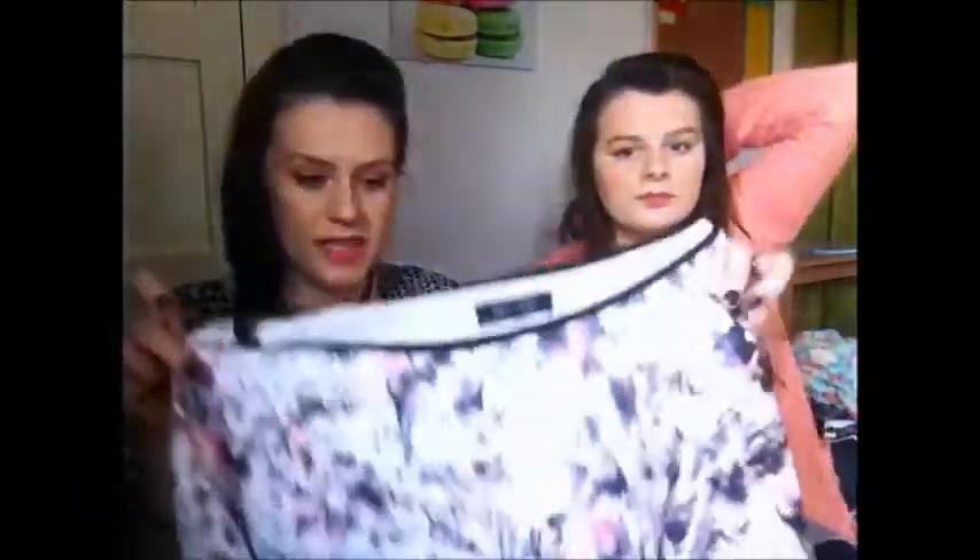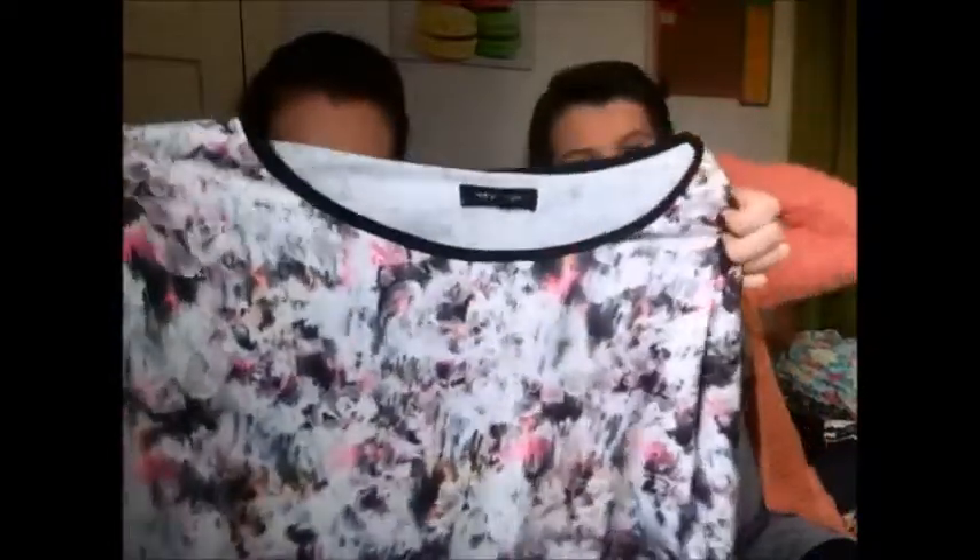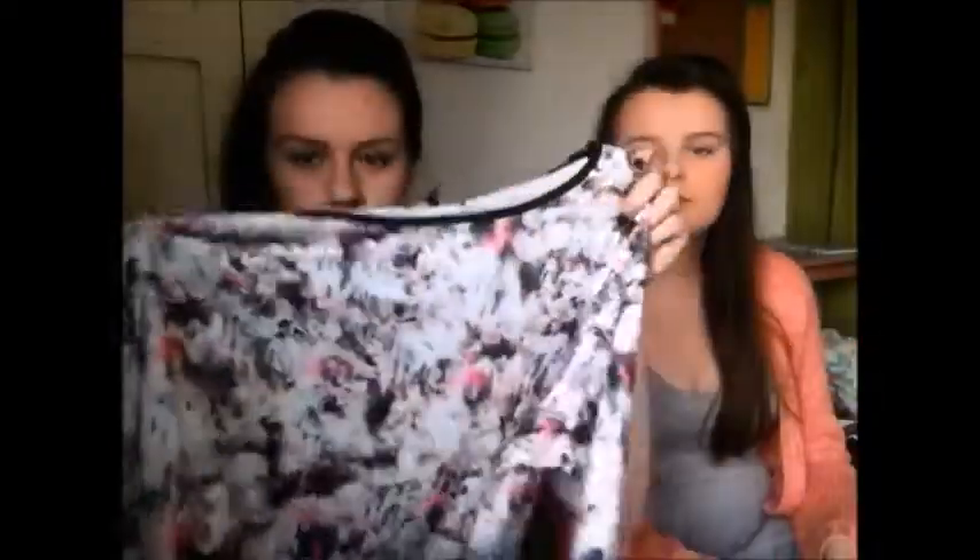The next thing I got was an oversized cropped t-shirt — I got it in a size 14 to make it oversized. It was four pounds, just a pastel messy flower kind of print. I thought it looked good with high-waisted jeans or maybe even shorts when we're in America. It's quite soft as well so it'll be nice and cozy.